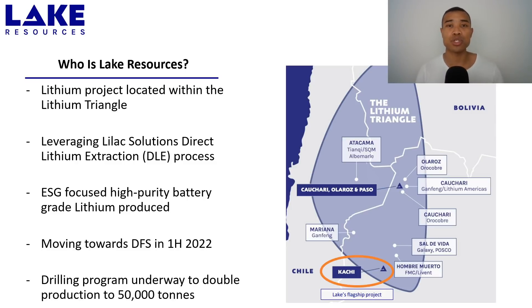Lake Resources have a lithium project located within the lithium triangle. They've got four distinct projects, but their flagship is the Kachi project. They're leveraging Lilac Solutions' direct lithium extraction DLE process, and have recently formalised their agreement with them, which was quite a significant engagement. Their aim is to produce an ESG-focused, high-purity, battery-grade lithium product — important as manufacturers look to bring down the embodied energy of their products. Lake Resources are moving towards their DFS in the first half of 2022, continuing to finalise financing, and are currently undergoing a drilling program to potentially double production from around 25,000 tonnes per annum up to 50,000 tonnes.